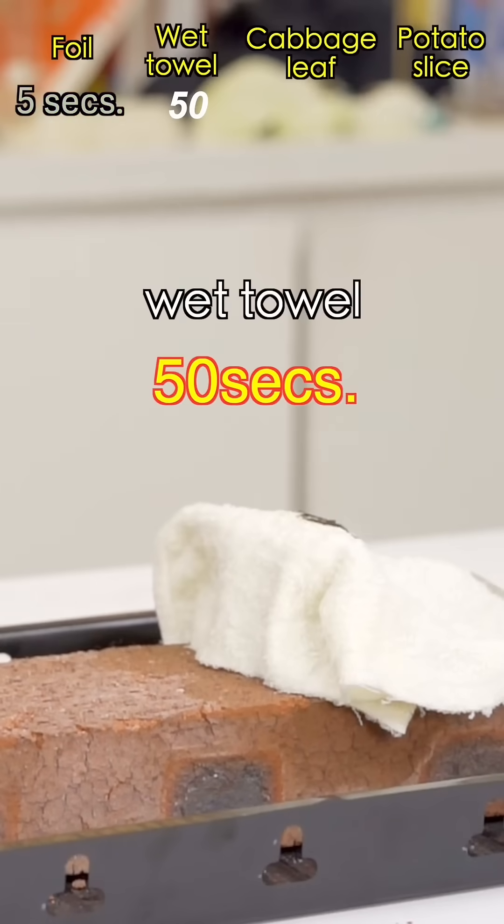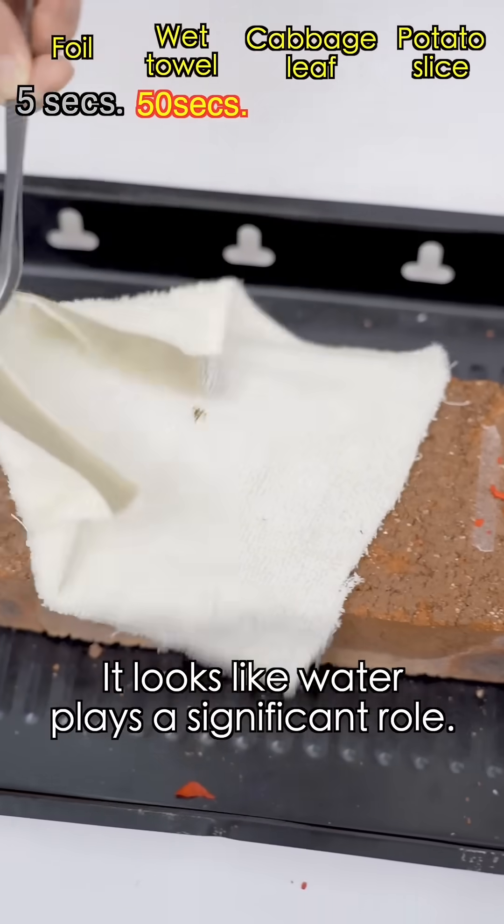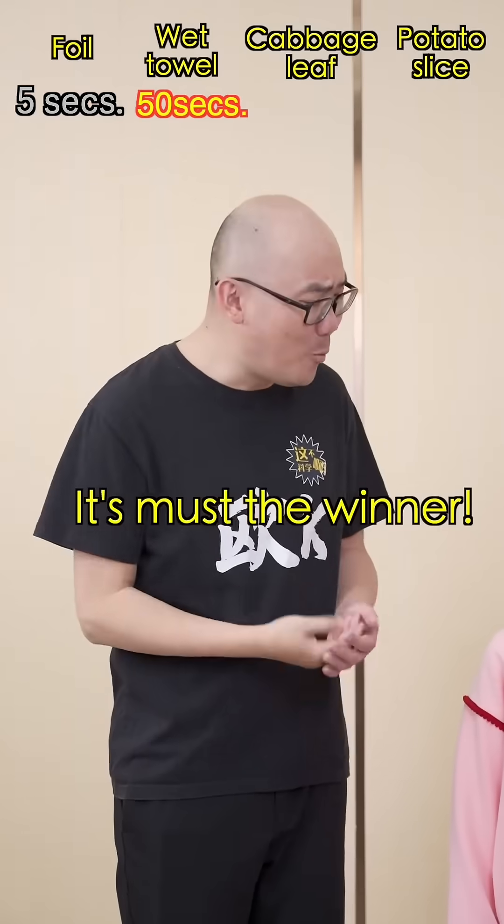A wet towel — 50 seconds. It looks like water plays a significant role. It must be the winner!